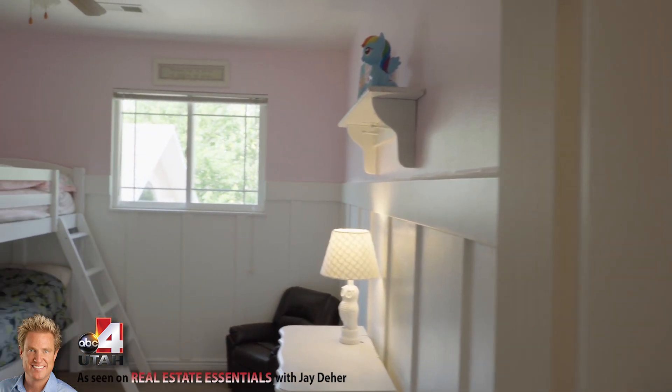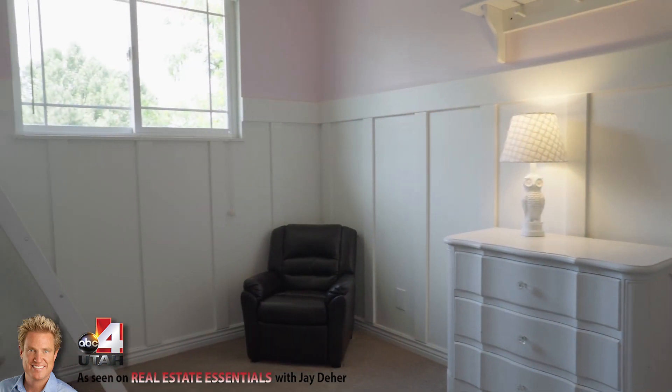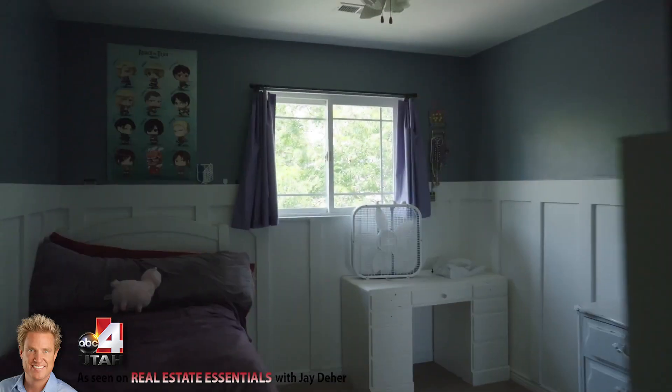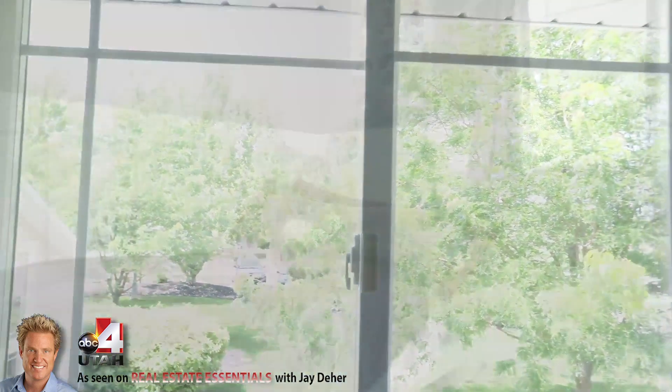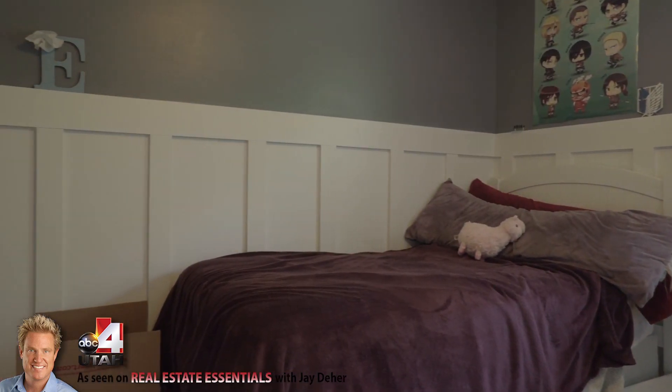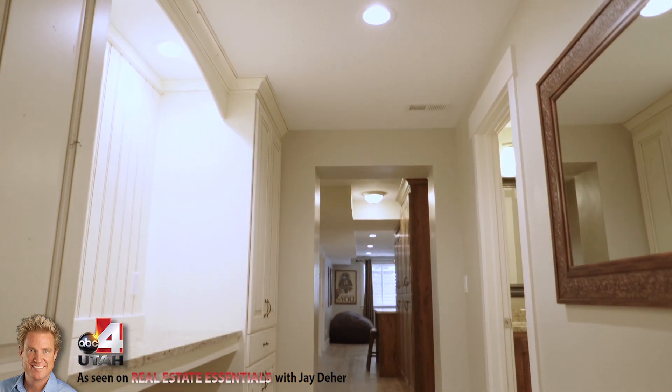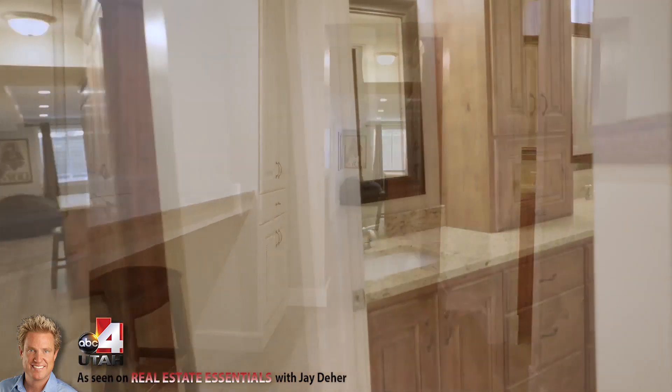These are some of the kids' bedrooms upstairs which are so cute — just some great design up there. And look at all those mature trees, which I love. It gives you great shade and it really improves the overall market appeal and curb appeal significantly with that mature landscaping.